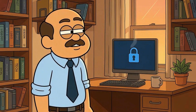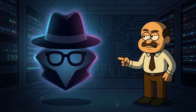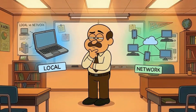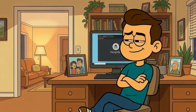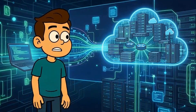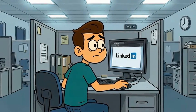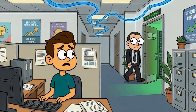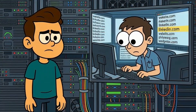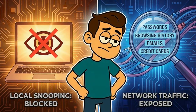The confusion around incognito mode isn't really your fault. The name is misleading. The little icon with the spy hat sets the wrong expectations. Most people don't think about the difference between local privacy and network privacy, but the distinction matters. Incognito mode protects you from people using your device — it doesn't protect you from the internet itself. Say you're job hunting while still employed. You open incognito mode to browse LinkedIn and update your resume. Your boss won't see it in your browser history if they walk by your desk. But if you're on the company network, IT can see you access LinkedIn. They might not see exactly what you did there, but they see the domains. Incognito mode gave you privacy from local snooping — it gave you zero privacy from network monitoring.